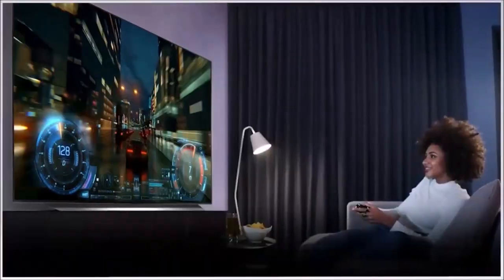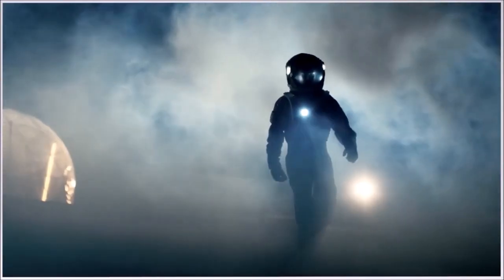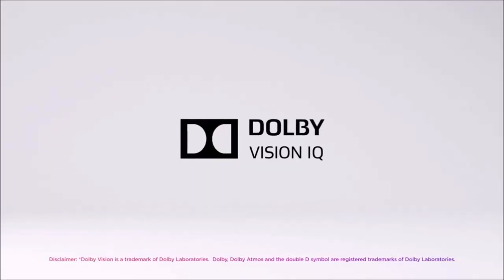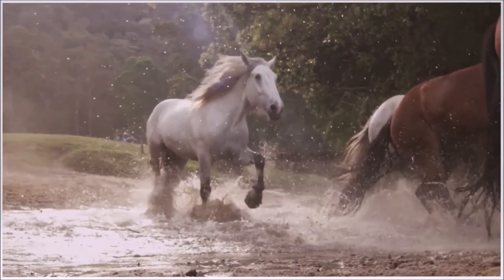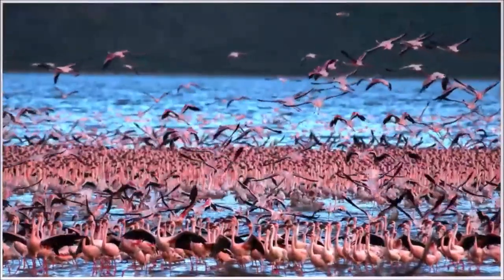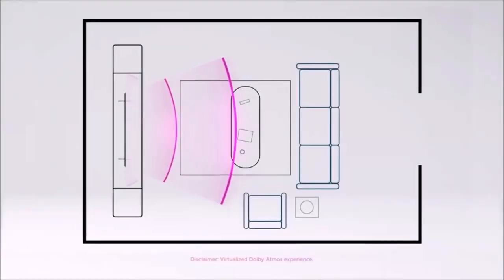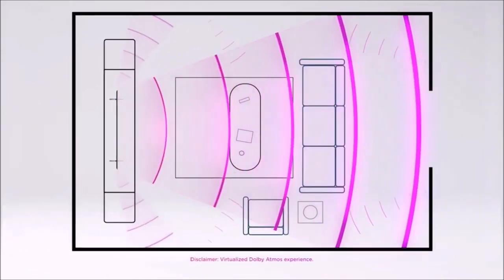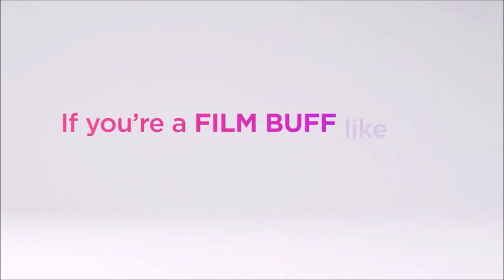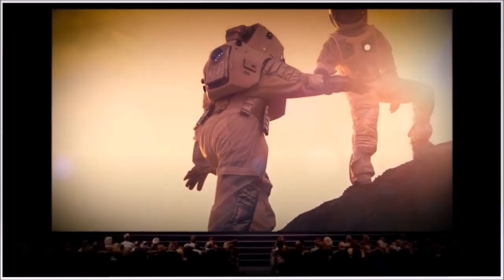With the new 48-inch model alongside the 55, 65, and 77-inch models, the C10 series is an even more flexible proposition that will suit a wider range of wallets and homes. The 48-inch model is not a downgraded OLED TV, but a scaled-back flagship TV, offering the same performance and features as its bigger siblings in a smaller package better suited to a smaller room.